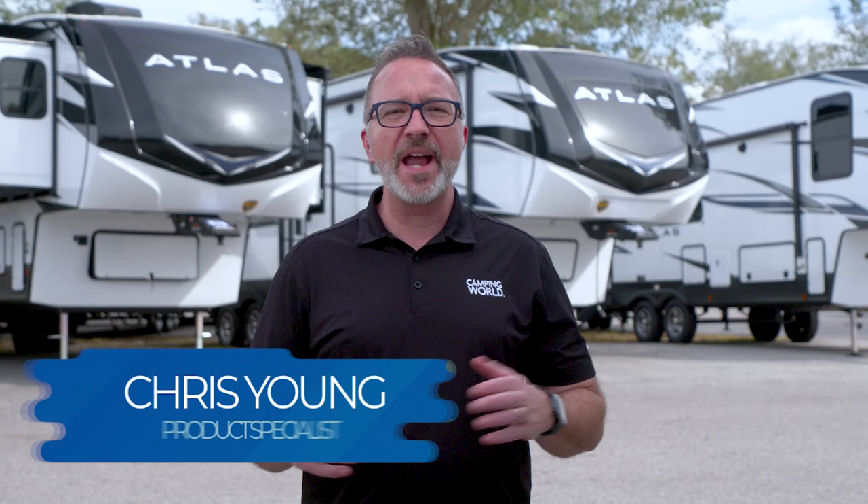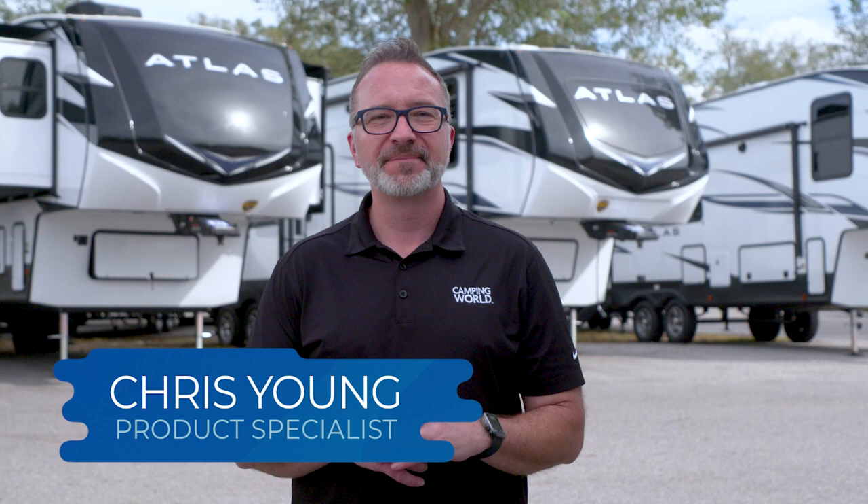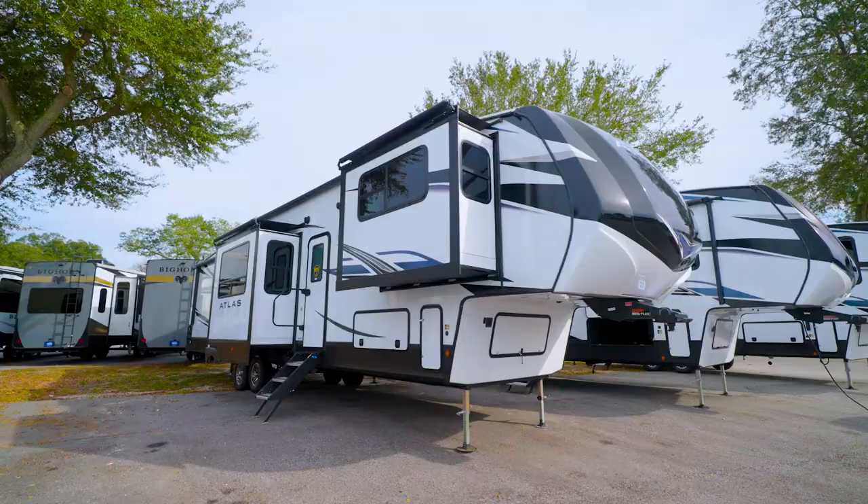Atlas, the weight of the world is not upon you, but great travel trailers and fifth wheels certainly are. As you may know, the Dutchman Atlas comes in both travel trailer and fifth wheel versions.